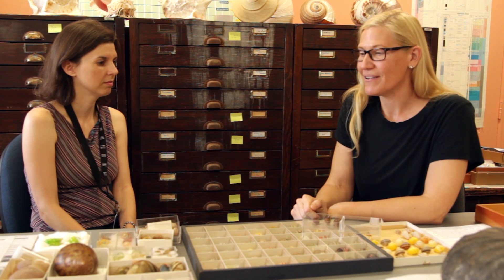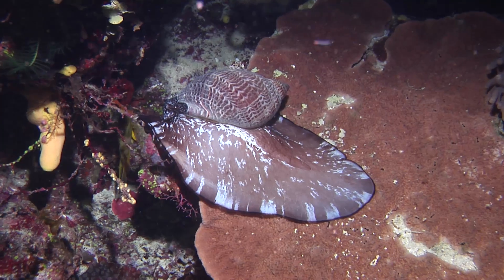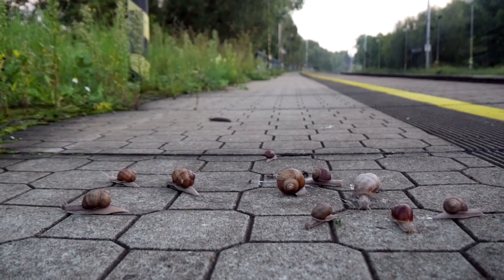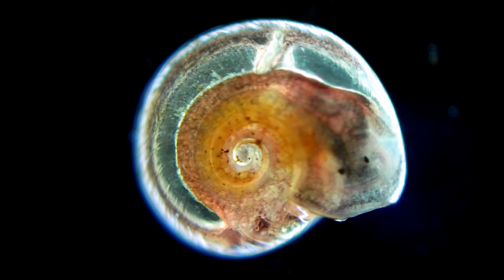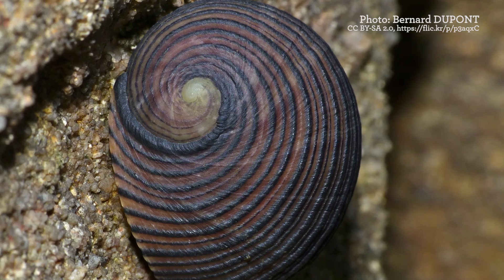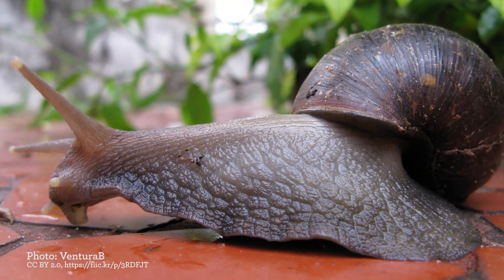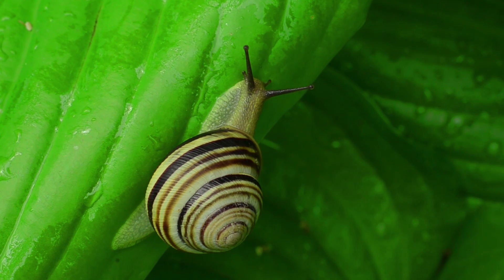Snails are one of the only major groups of organisms that live both in the ocean and on land. They've evolved to have a lung-type structure — they're breathing air in a way sort of similar to how we breathe air. They evolved in the sea and then, as we say, invaded land in spectacular fashion. There are hundreds of land snail species in North America and thousands around the world.